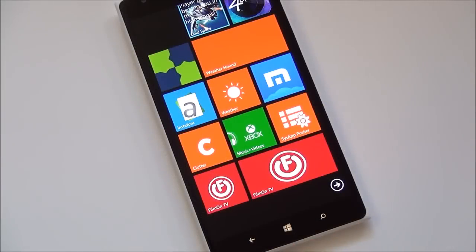Hey everybody, Daniel Rubino here with Windows Phone Central. Happy New Year to you all. Today we've got a brief tour for you guys of the FilmOnTV app.